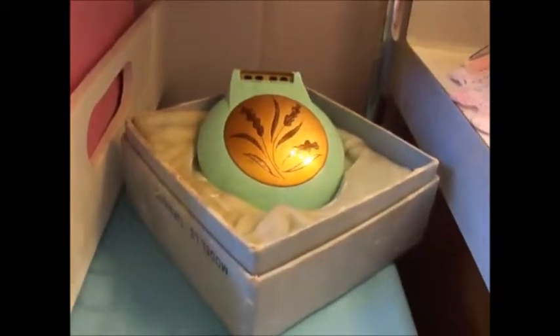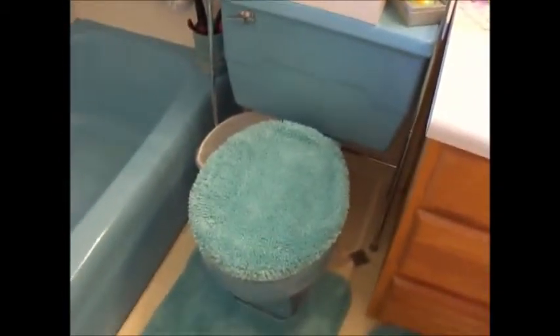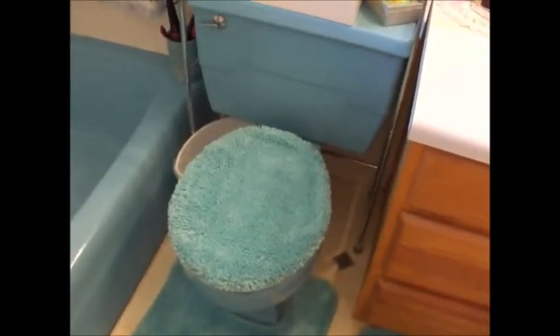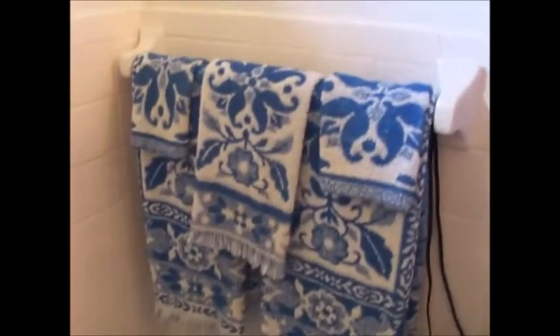I also have this cute little vintage razor — it does work but I wouldn't use it; I just got it because I thought it was cute and it kind of matched my bathroom. Just like my sink, my toilet is this lovely robin egg blue color.